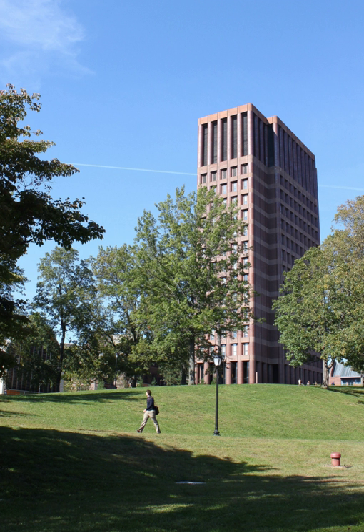Science Hill is a precinct of the Yale University campus primarily devoted to physical and biological sciences. It is located in the Prospect Hill neighborhood of New Haven, Connecticut. Originally a 36-acre residential estate known as Sachems Wood, it was purchased by the university in 1910 as a land bank.